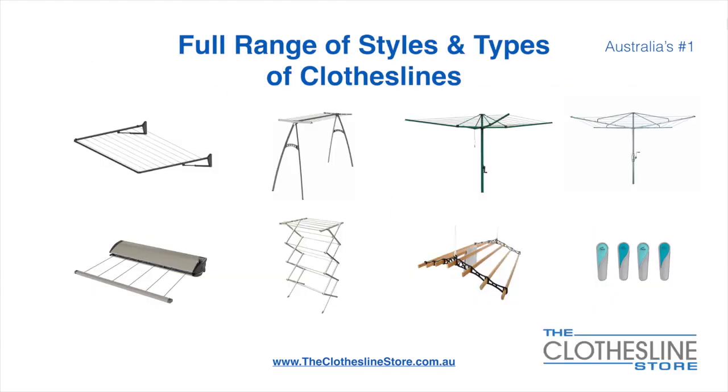At the Clothesline Store we have a full range of styles and types of clotheslines. These include folding frame clotheslines which can fit on a wall or a post, the popular portable clothesline, folding head rotary hoist, fixed head rotary hoist, retractable clotheslines, indoor-outdoor airers, ceiling-mounted airers and accessories which include products such as pegs.